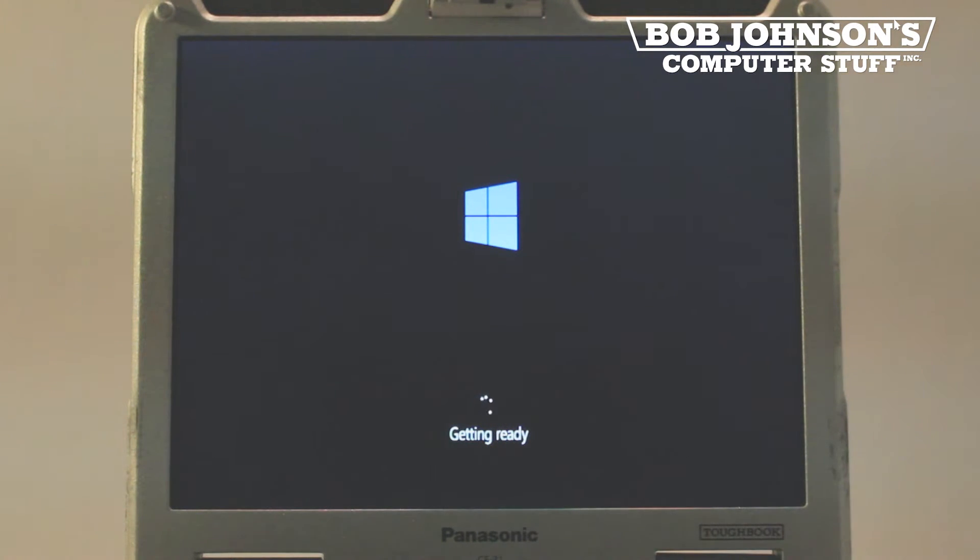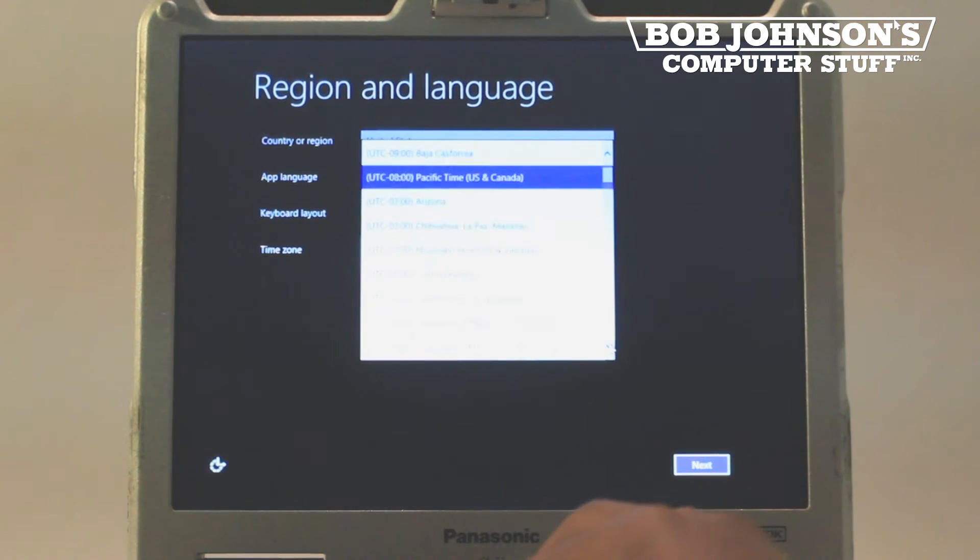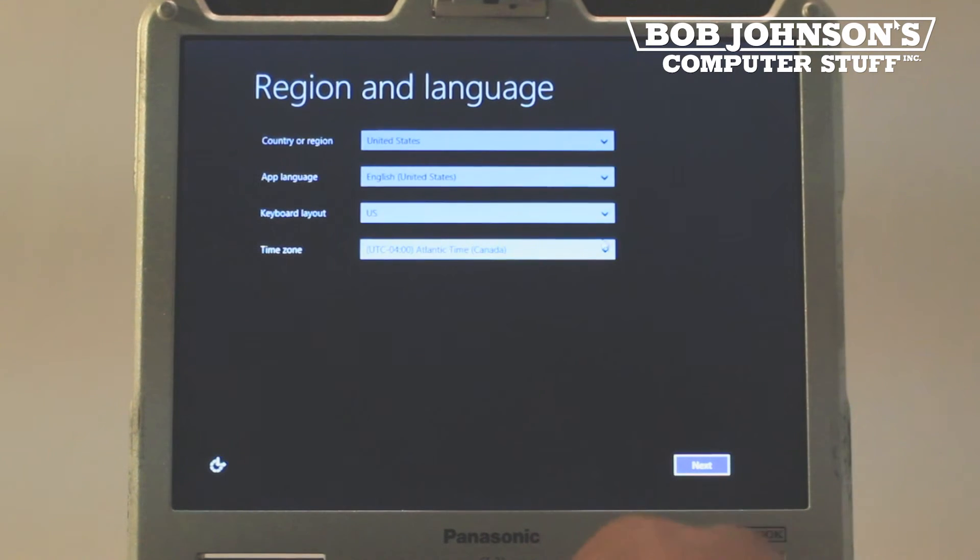Next, you will see a getting ready icon. Windows 8.1 will then request that you select some settings, starting with region and language. Everything has been preset to the U.S., but we at BJCS will choose Eastern Time for our time zone. Then you must click Next.